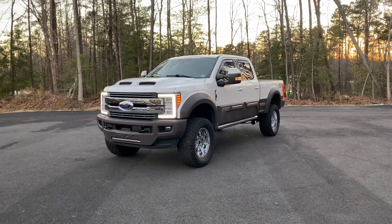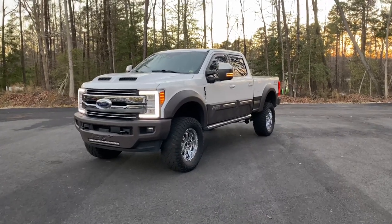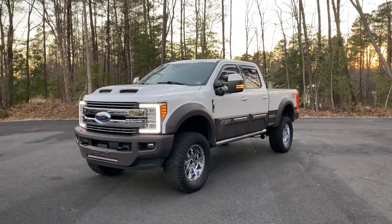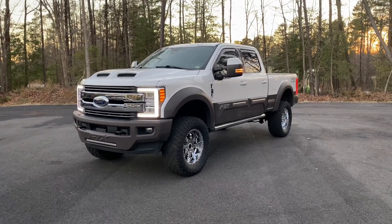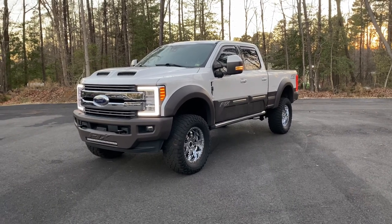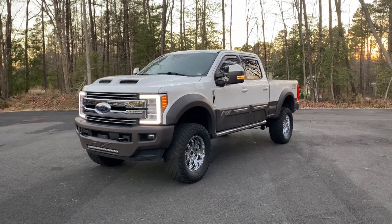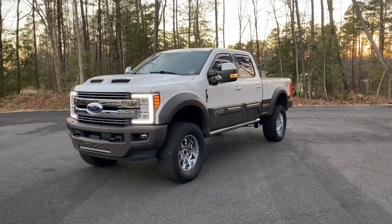You are looking at a gorgeous one-owner 2018 F-250 FX4 All Terrain Lariat Tuscany Edition — that's a mouthful. Package-wise, it's a 100% loaded up Lariat: ultimate tow package, LED package, camera, navigation, panoramic roof, leather, ventilated seats, heated seats — completely loaded up with the addition of the FX All Terrain package as well.